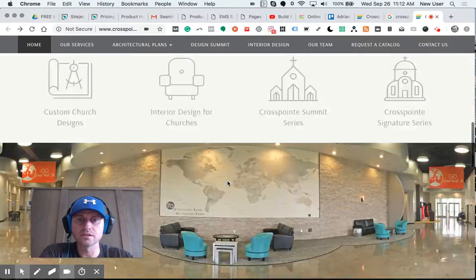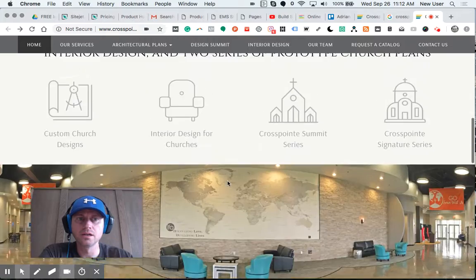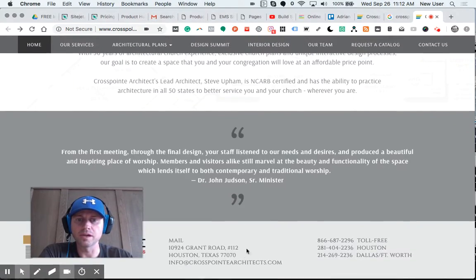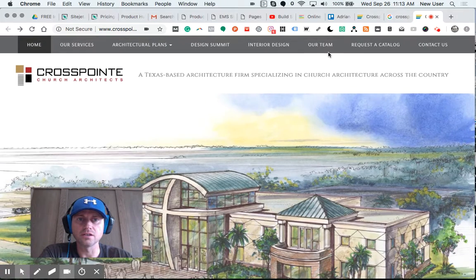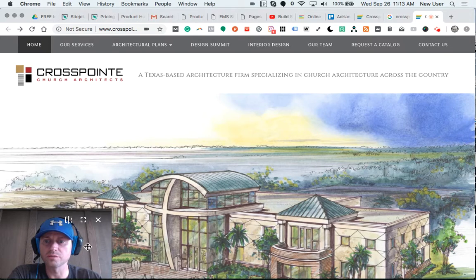It should be something beyond an online brochure that can help me move forward — because then I would end up on their email list, and they could continue marketing to me. Those are my initial primary suggestions for Crosspoint Church Architects. Thanks so much.